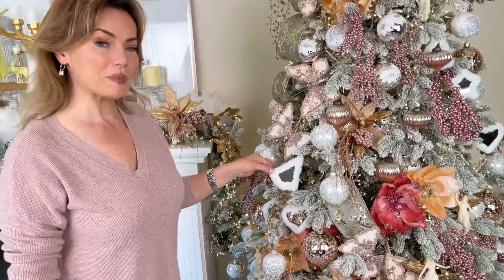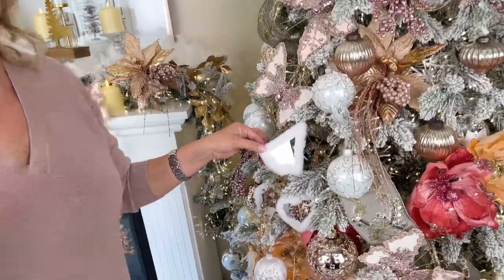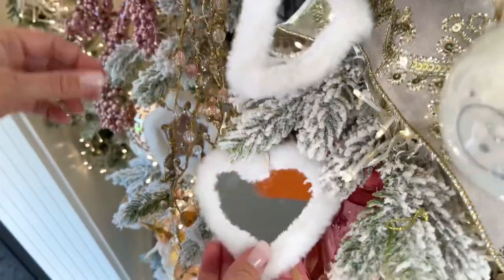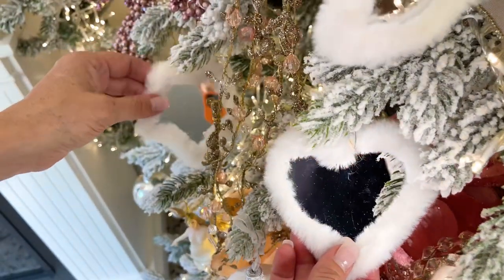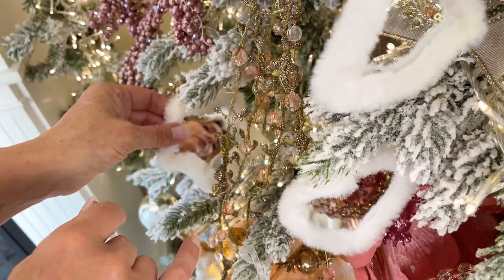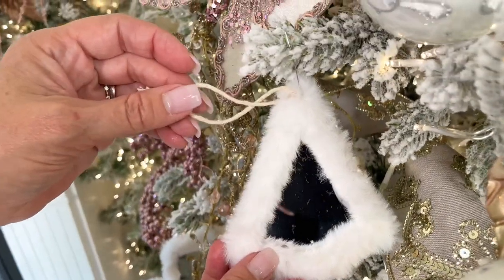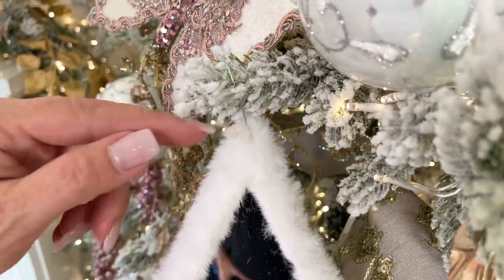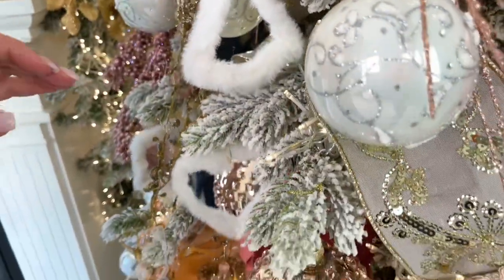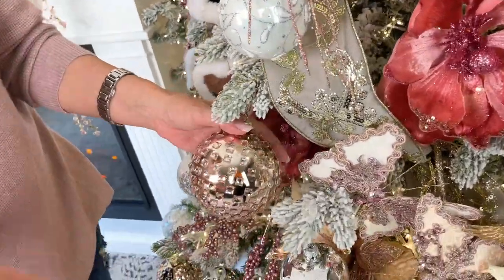We also have this set of 12 ornaments — just fun. These can be on a child's tree, a formal tree, a rustic tree, anywhere in between. You get a dozen: a bell, a heart, and a star. They have a simple string, so if you want it more formal just put a hook in the top; if you want it more rustic, use the string. Completely up to you.